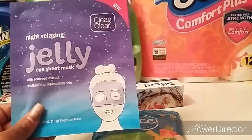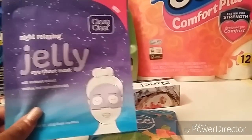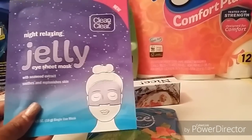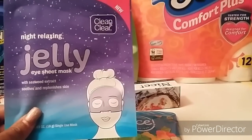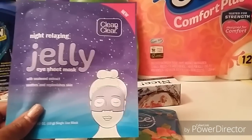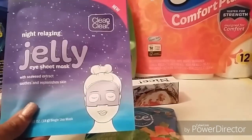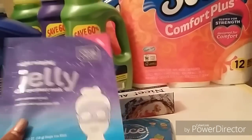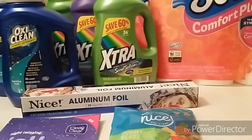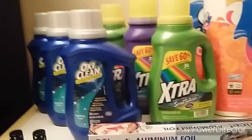I went ahead and got the Clean and Clear Jelly Eye Sheet Mask, which is regular price $2.99. Since I was only $2.79 away from the Beauty threshold and I did not use any coupons on this, purchasing it pushed me over to hit Beauty, which gave me 5,000 points. So I started my transactions with 12,000 points total, which equals $12.